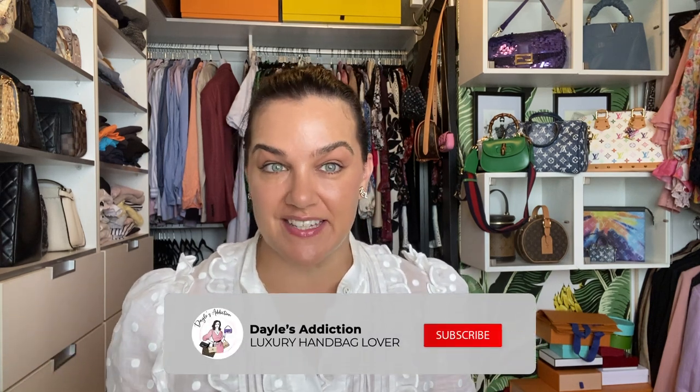Welcome, my name's Dale and this is Dale's Addiction. I'm going to use this video to process the 22P collection because, as you may know, last year in 21P I purchased the caramel Chanel 19 bag. I got it early and I didn't know how hyped it was going to be, and that bag didn't work out for me.